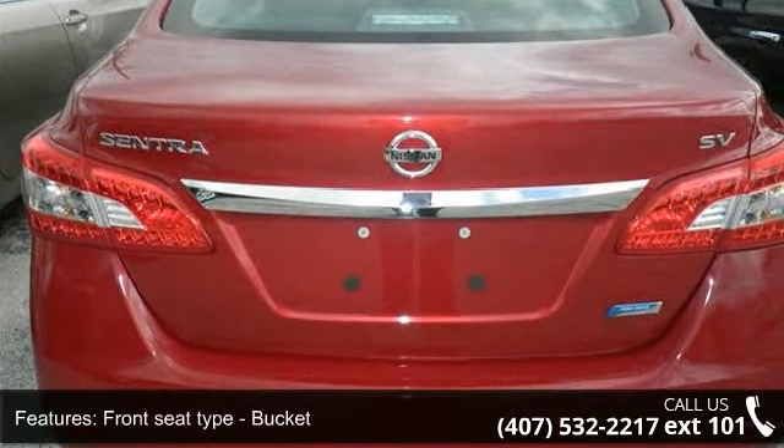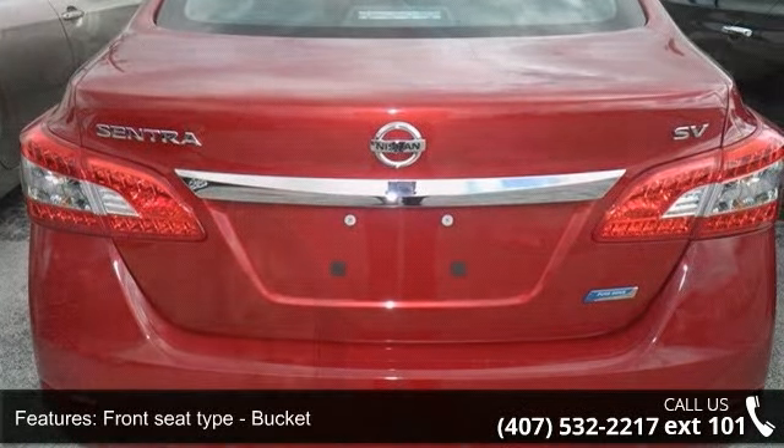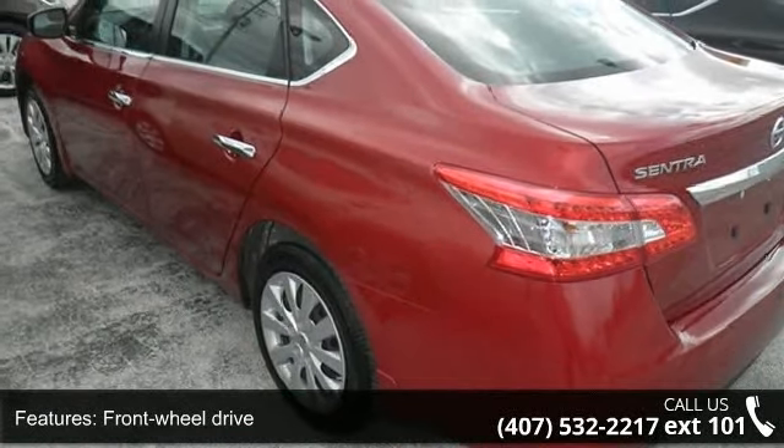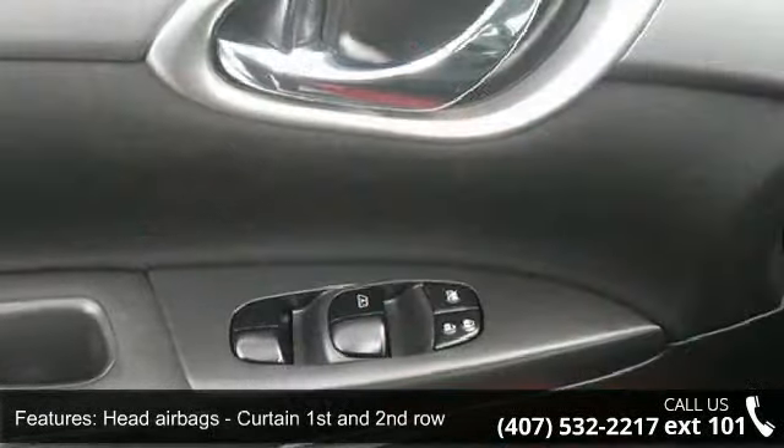Limited slip differential, brake actuated, passenger airbag, power windows with one one-touch, and rear bench seats. This car won't be available much longer.